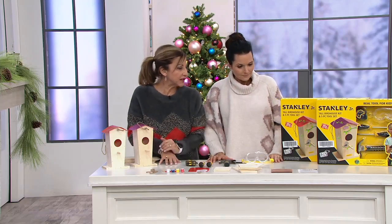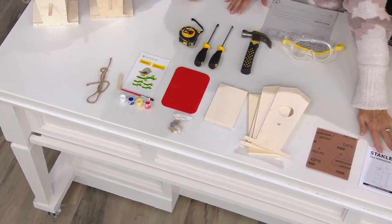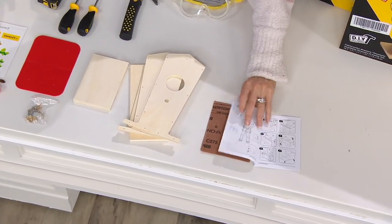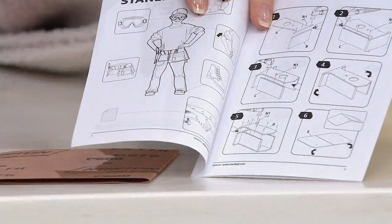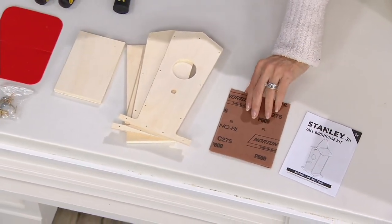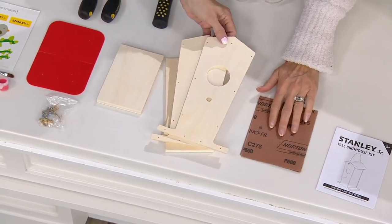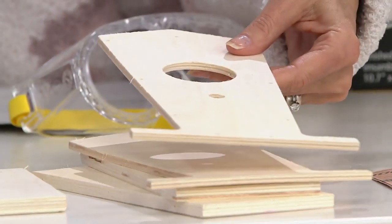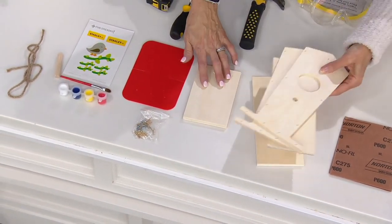Here's the complete kit. Starting with the directions — the key about them is that they're visual directions. Some people can't follow written directions as well, but you can look at the pictures and follow along. So grandmom, grandpop, aunts, uncles can all follow along with the children. You also get sanding paper to learn patience and sanding the wood, and then all the pieces for your birdhouse: front, back, sides, base, and roof.